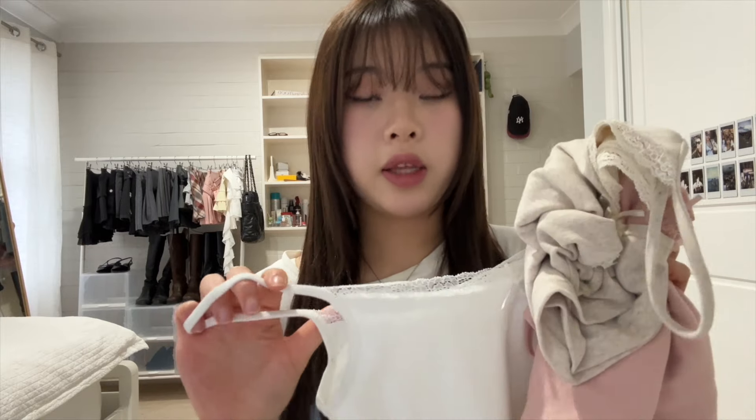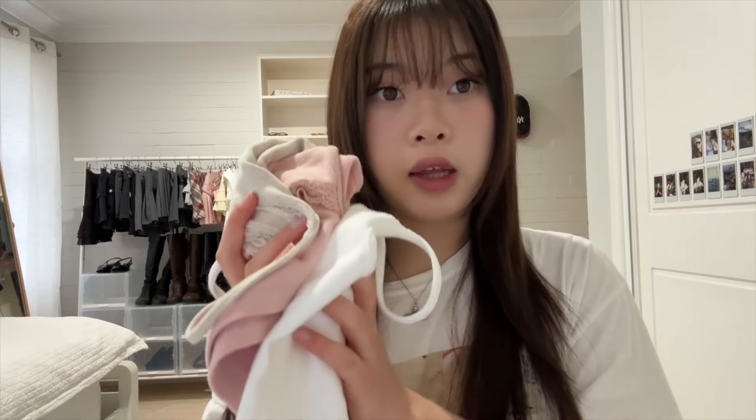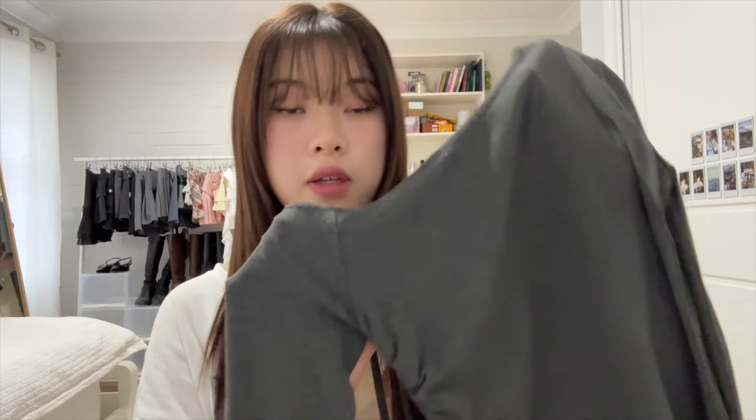I'd recommend wearing the white one with a nude bra. I think these tank tops are really good for the price — I love wearing them as a camisole underneath other tops, and it's really cute when you can see the lace peek through. If you're looking for basic tank tops, I highly recommend them.